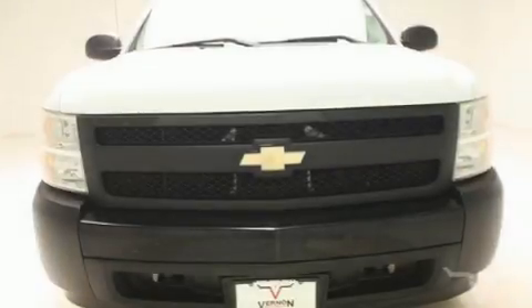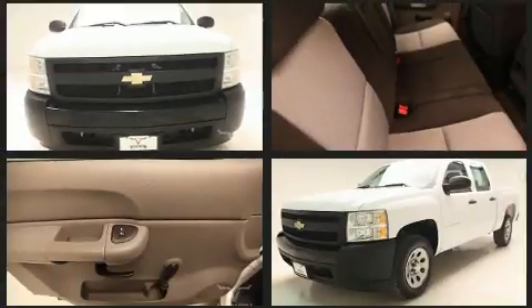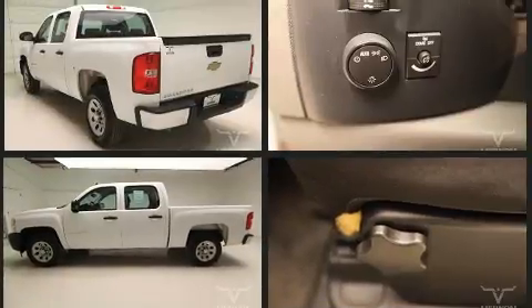Introducing the 2008 Chevrolet Silverado 1500. This four-door, six-passenger truck has not yet reached the 100,000 mile mark. It features an automatic transmission, rear-wheel drive, and a powerful eight-cylinder engine.